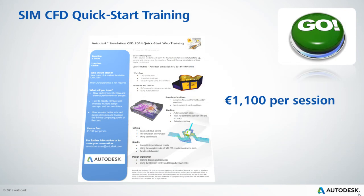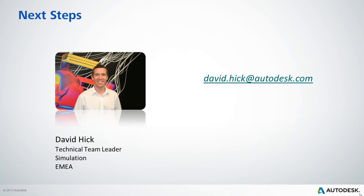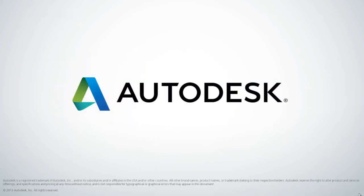We recognise how important the investment in simulation is, and we're able to ensure that your design team have the expertise to start addressing their design challenges straight away. A one-day web-based fundamentals training is sufficient to take a designer with no previous simulation experience to a point where they'll be able to perform simulations on their own designs and make successful design decisions with confidence. I'd like to invite you to take the next steps and discuss your challenges with us directly — please feel free to contact me via the email address shown here if you'd like to learn more. Thank you all for your time.